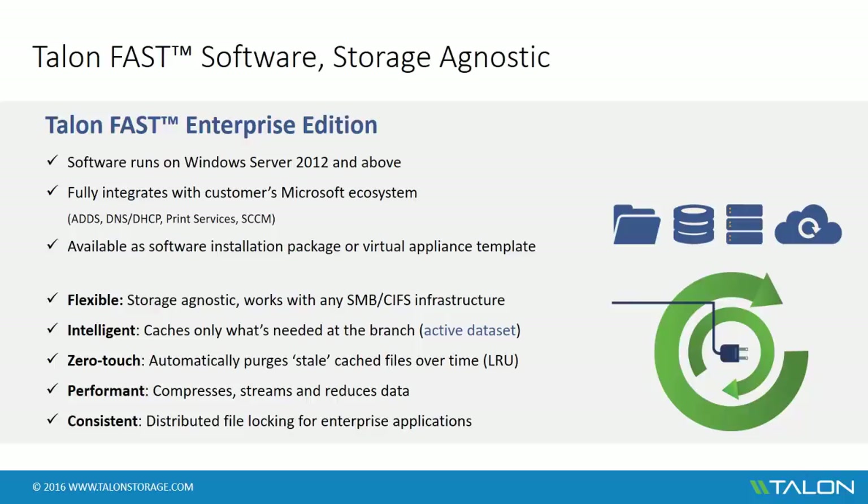In addition to these benefits, the software also provides delta differencing, which only saves the changes back to the central authoritative version of the file if a user updates it. Subsequently, Talon FAST's integrated distributed file locking mechanism ensures that data is consistent across the enterprise.